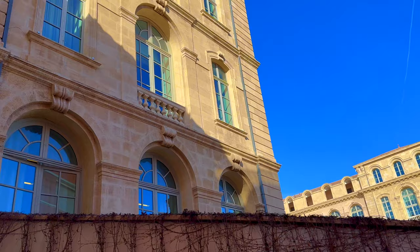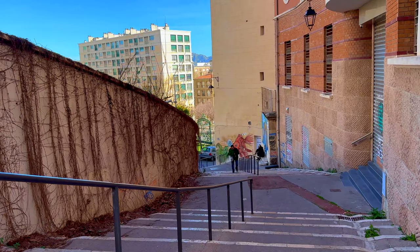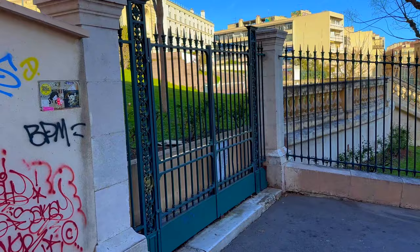Le Panier. Now I return to the hotel. Now you can see the entrance of the Intercontinental Hotel — the starting point of our tour this morning.